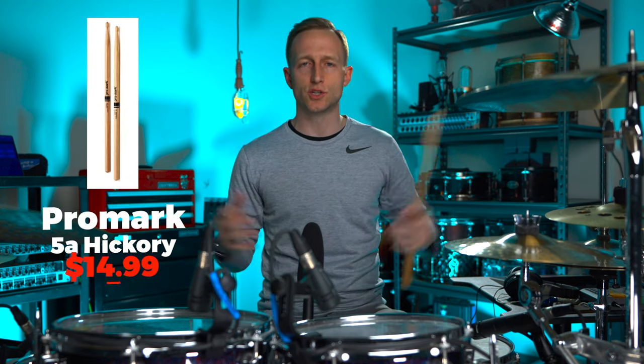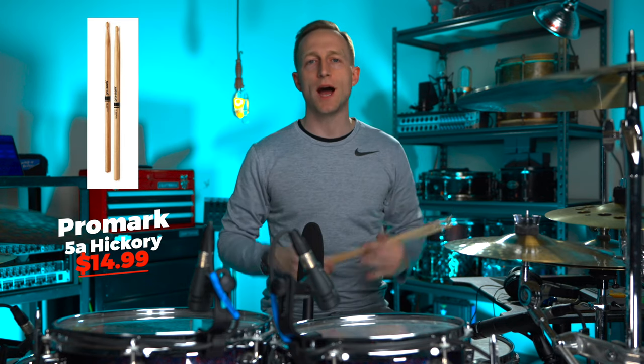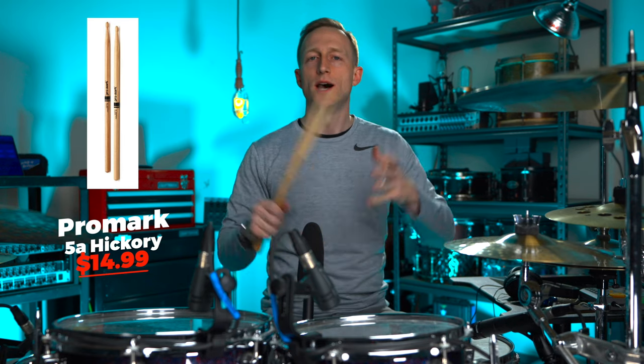Another thing would be drum sticks — every drummer would love some drum sticks. If you're not exactly sure what they like, go with some 5A's. That's a great middle-of-the-road option. I play the Promark 5A's right here — love them, they're great sticks.